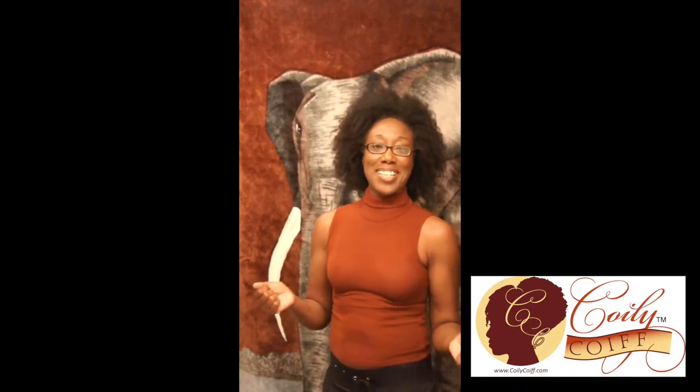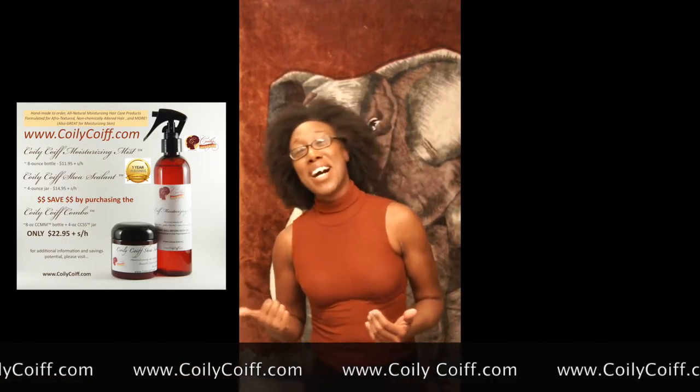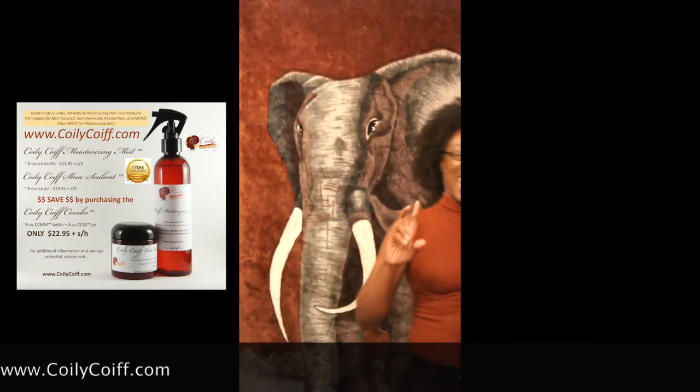When I clean my hair, I use a clay cleanser to clean my scalp — that's the most important part of the cleansing process. I also use a deep conditioner that I make myself. Yes, I'm one of those kitchen naturals — I make everything myself. I also use a flax seed gel to slick down my edges and on my two-strand twists when I want to do a twist-out for a more defined result. Stay tuned to see how to effectively apply the Coily Coif moisturizing mist and shea sealant.